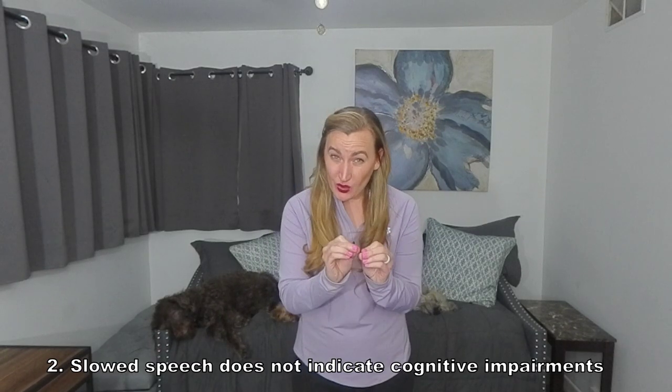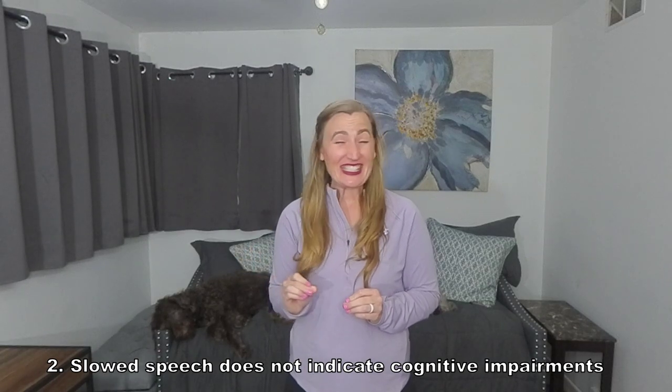Number two: slowed speech or slurred speech does not indicate cognitive impairments. One individual wrote: 'Just because I talk slower does not mean I'm cognitively impaired.' The cerebellum plays a big role in executing, planning, and timing our muscles — that includes the muscles of the mouth, the throat, and the respiratory system. So having difficulty with slurred or slowed speech does not indicate cognitive impairment.